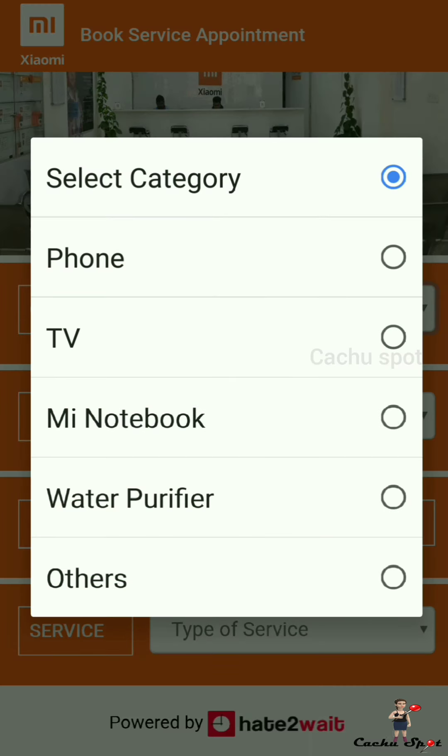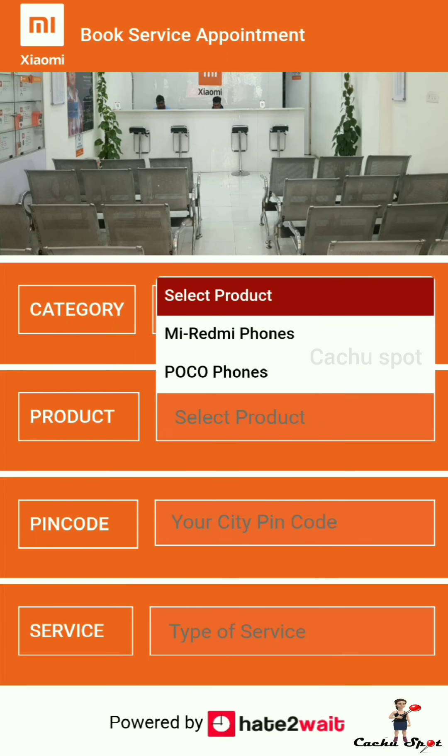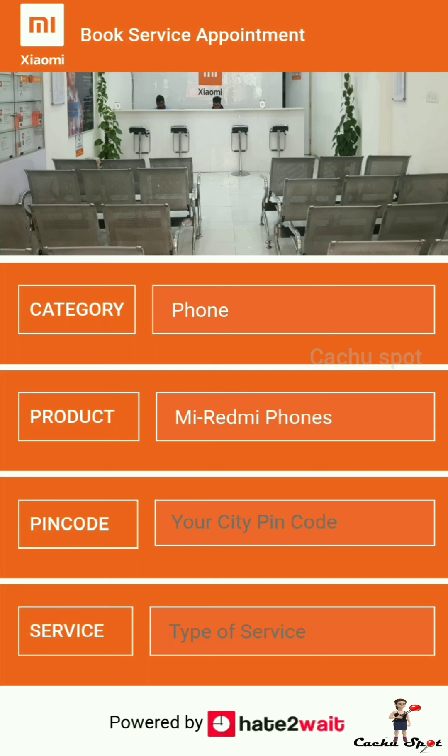Select the category — select what you want to do service: phone, TV, laptop, or water purifier. Then select anyone — MI, Redmi phone, or Poco phone.